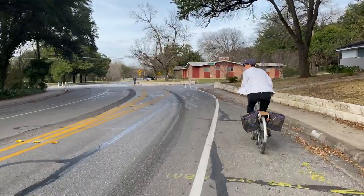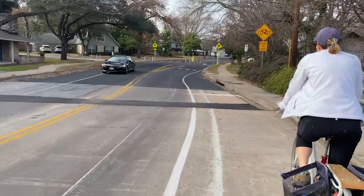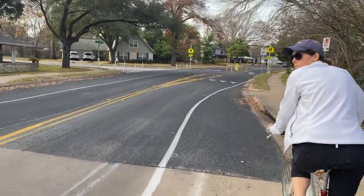Before we launch into the celebration ride, here's a glimpse as to what it was like to ride on Shoal Creek Boulevard prior to the installation.